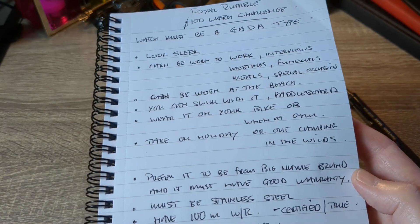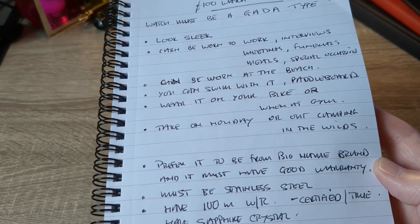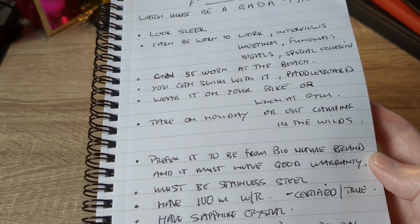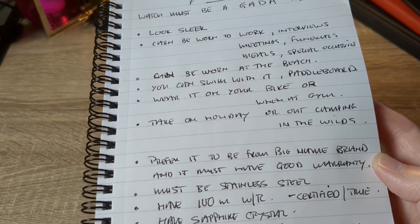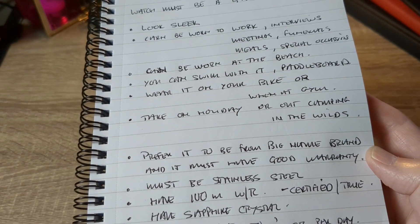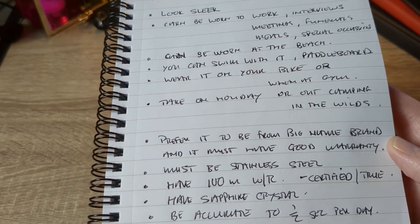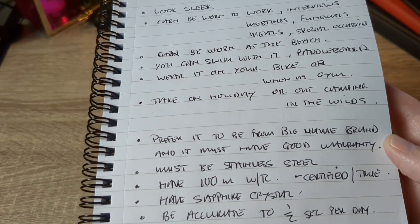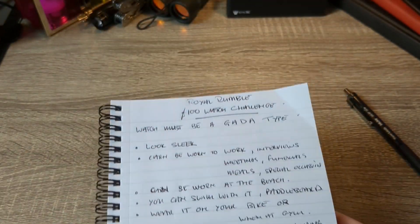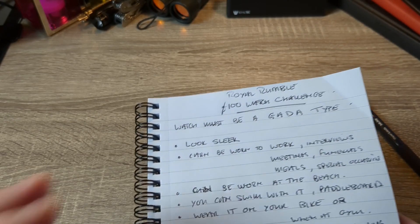I also prefer it to be from a big name brand and it must have a good warranty, which this watch has. For me it had to be stainless steel, and nothing else, so that is the case here as well. It must have at least 100 metres of water resistance — and that 100 metres couldn't be questioned; it's from a brand that you know tests their watches. For me it also had to have a sapphire crystal and had to be accurate — this one is accurate to half a second per day. It also has to be reliable, a grab-and-go, and you don't have to worry about it stopping. In this one it's a quartz watch with a 10-year long life battery.